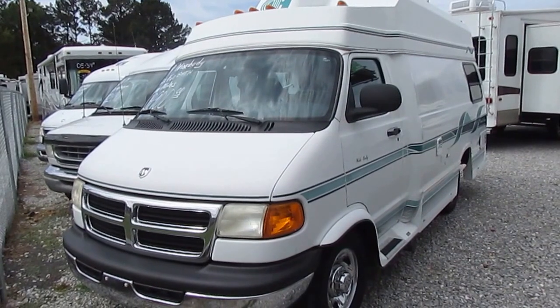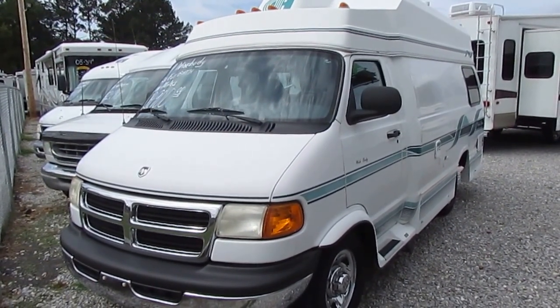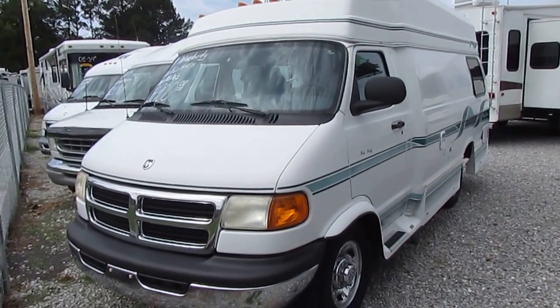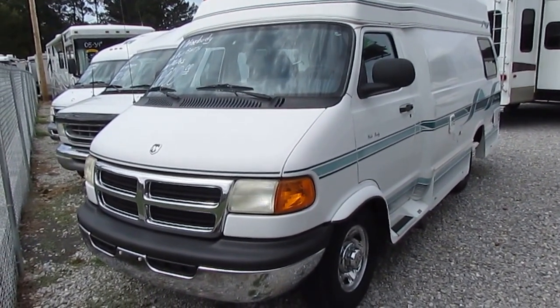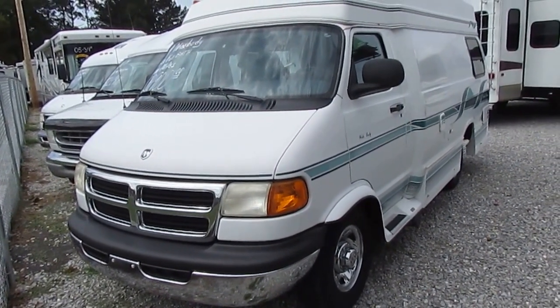Generator, nice van, only $24,900, gets great gas mileage. My drivers get about 15 miles per gallon with one of these. It's got the Dodge 3500 chassis and the 5.9 liter Magnum V8, which runs great.